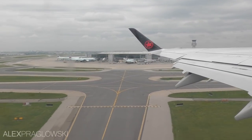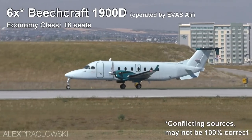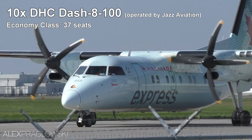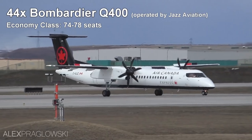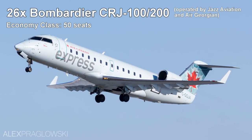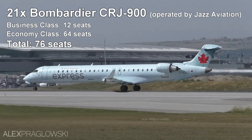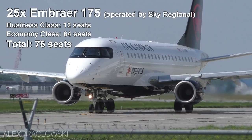The Air Canada Express fleet is made up of the following aircraft flying with their respective operators: 6 Beechcraft 1900D aircraft operated by EVUS Air, 10 de Havilland Canada Dash 8-100s operated by Jazz Aviation, 25 de Havilland Canada Dash 8-300s, 44 Bombardier Q400s, 26 Bombardier CRJ 100/200s operated by both Jazz and Air Georgian, 21 Bombardier CRJ 900s with 3 more being added, and finally 25 Embraer 175s which are operated by Sky Regional.